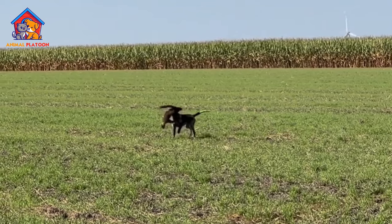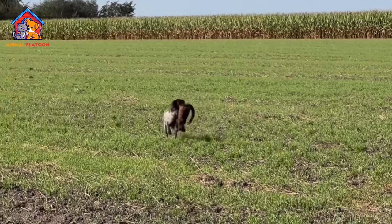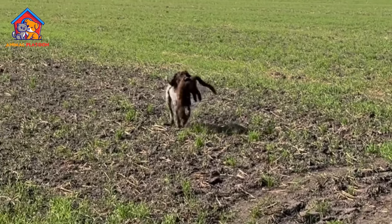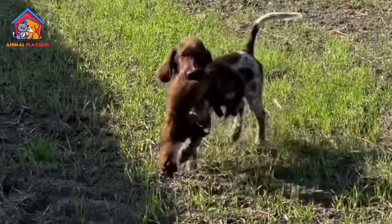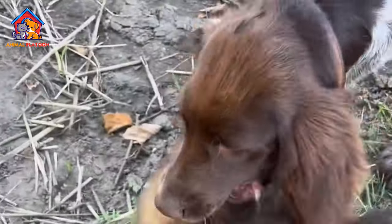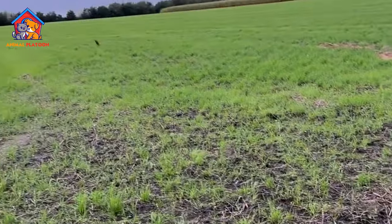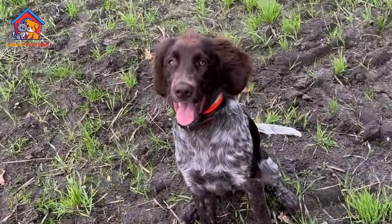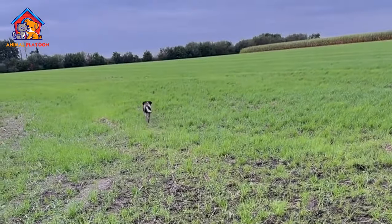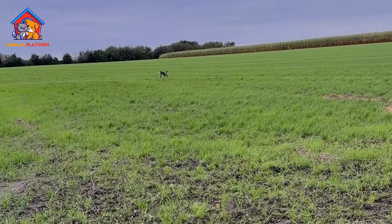Good with families: GLP dogs are generally known to be good with families, including children. They often exhibit a friendly and sociable nature, making them potential companions for households with kids. Excellent retrievers: as a hunting breed, they are well suited for activities like fetching and retrieving objects, which can be enjoyable for both the dog and its owner.